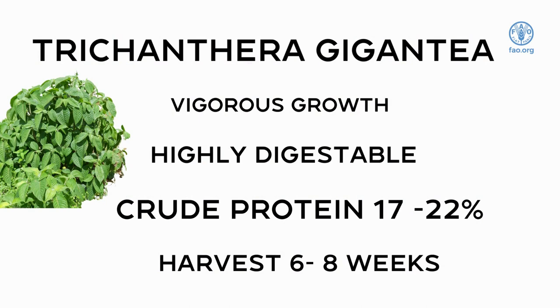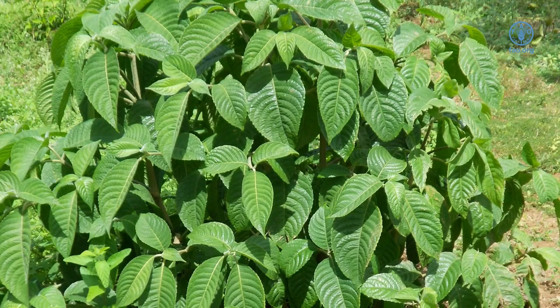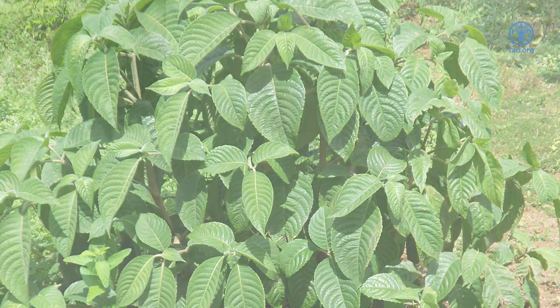Tricanthera gigantea is a tree of South American origin that has adapted to a wide range of tropical ecosystems. It is established by cuttings and grows vigorously. Tricanthera can be used to feed sheep, goats, and other livestock. The leaves are highly digestible and protein content ranges between 17 and 22%. Harvesting interval is six to eight weeks.